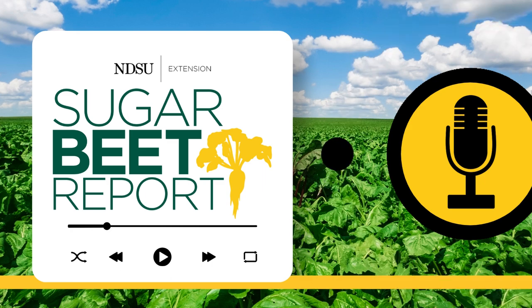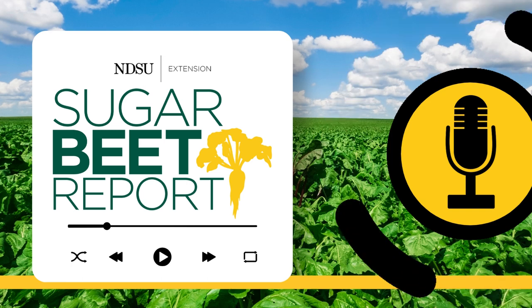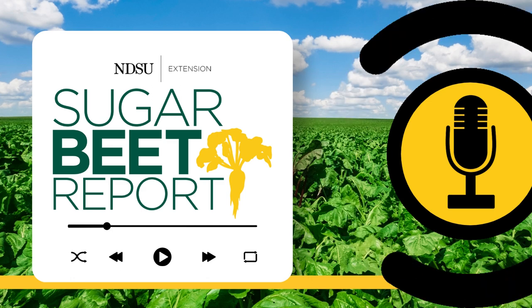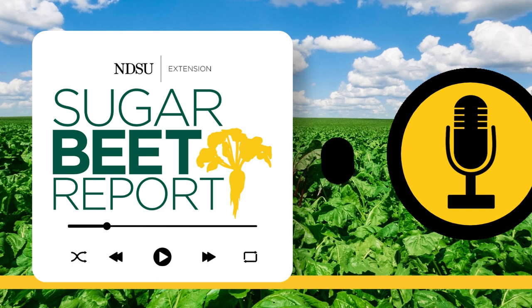I have heard a few reports of cutworm problems in the MNDAC area, where I've gotten most of the calls on. So that's something to watch for. Another thing is we've got a lot of late planted beets this year, so the plants are going to be more vulnerable to those pests, as well as the sugar beet root maggot.